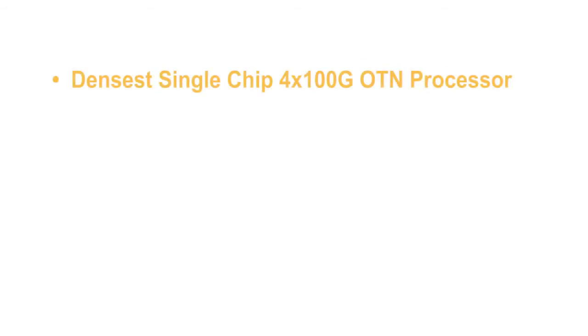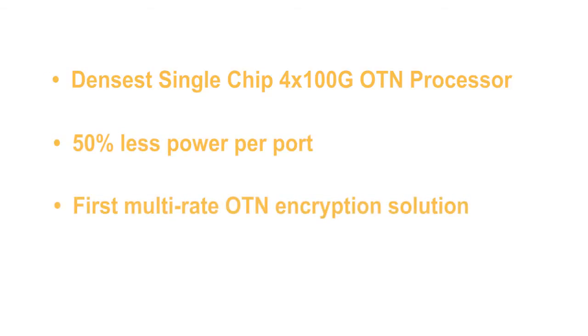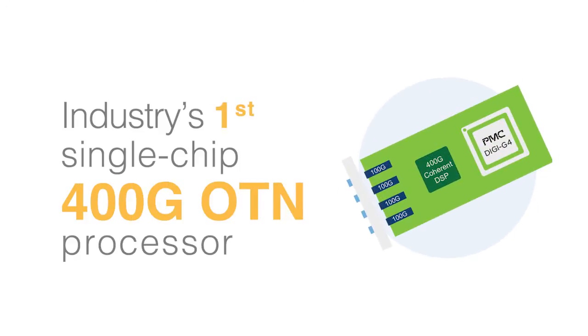As the experts in OTN switching, we at PMC are in a unique position to help lead this transformation. With our newest Digi G4 solution, we have delivered the industry's densest single chip OTN processor. With 50% less power per port, it is the first multi-rate OTN encryption solution in the industry. Digi G4 is also the industry's first OTN processor to enable single chip 400 gig line cards for OTN switching.